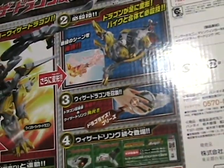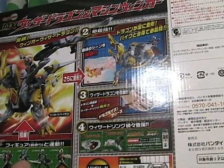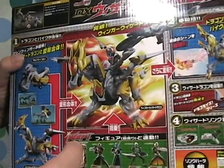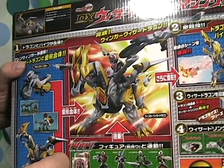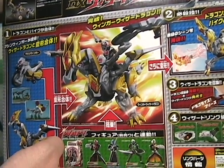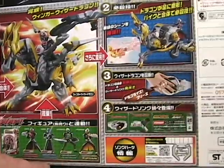Before we continue — do you notice anything interesting? You probably have not seen anything mentioning any sound effects or lights. That is because this toy does not have any types of sound effects or lights. That's probably why it's so big.